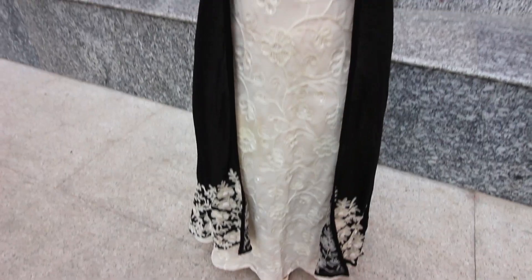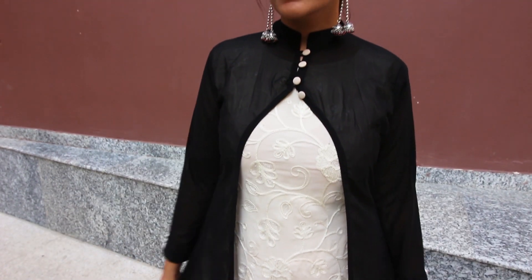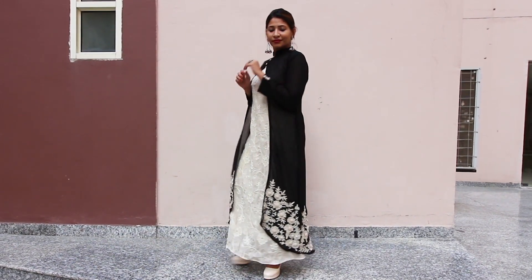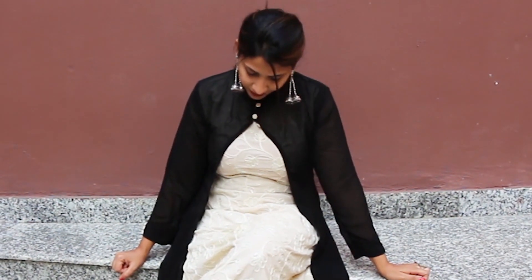The kurti is a plain chikan kurti and the black shrug on top of it has button closures at the neck and some design at the bottom with an asymmetrical hem. It is a simple kurti yet very royal and classy. To complete this look, I am wearing chunky silver jewelry with a black touch to it.